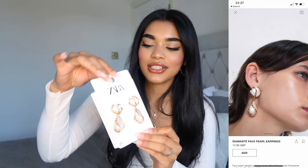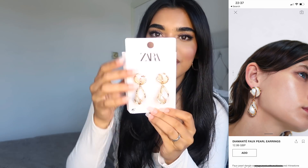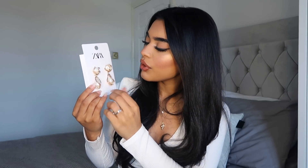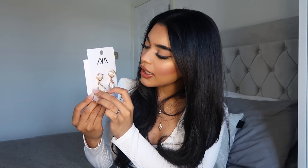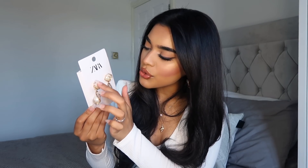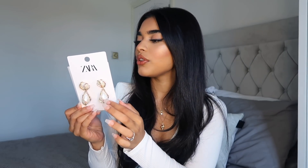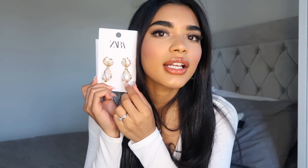I picked up these really gorgeous earrings. It's so beautiful — it's like pearlescent and it has these purple, green, white, and pink stones all around them. It just looks so vintage and so pretty. It was £12.99. I know it's quite expensive but I'm pretty sure I'll get loads of uses out of them, especially with dresses and stuff.